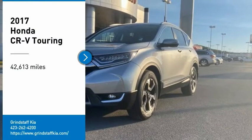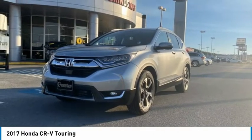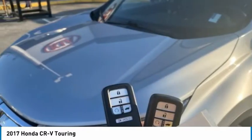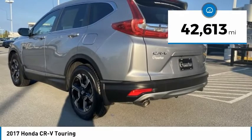Come test drive the 2017 CR-V — a top-recommended vehicle because of its car-like driving manners, good value, cool technology, and comfy interior. This vehicle has less than 45,000 miles.